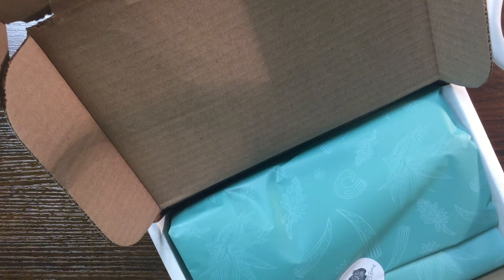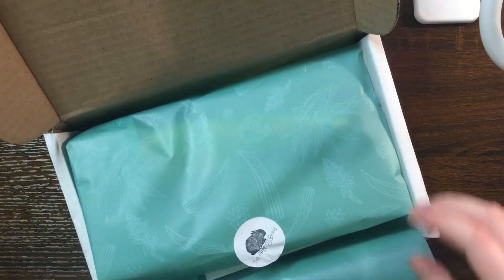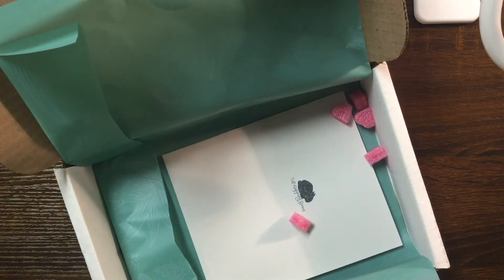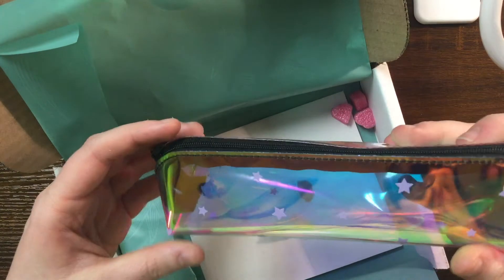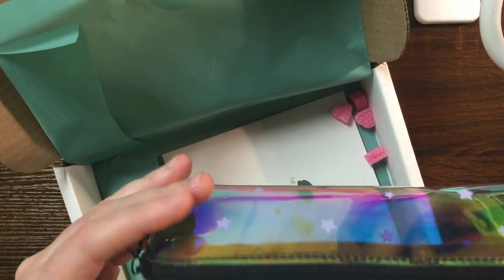We are going to start with this box, which is from a shop on Etsy called The Napping Bunny. It's really cute packaging — I love it. I ordered a pen pouch, which is holographic with stars on it, and it's kind of clear. I thought it would be more silver, but I do love it. Wow, this is very nice.